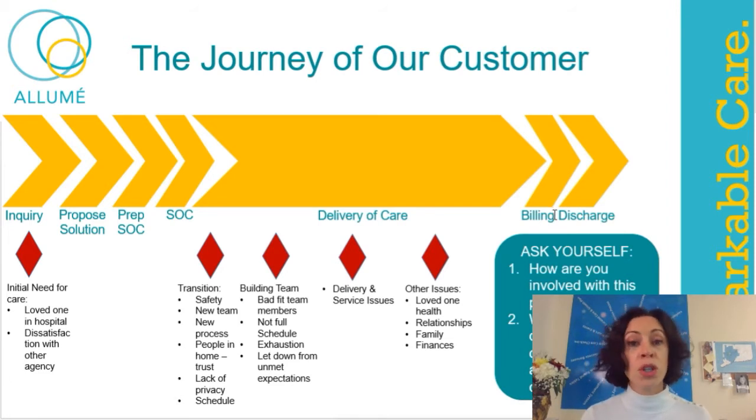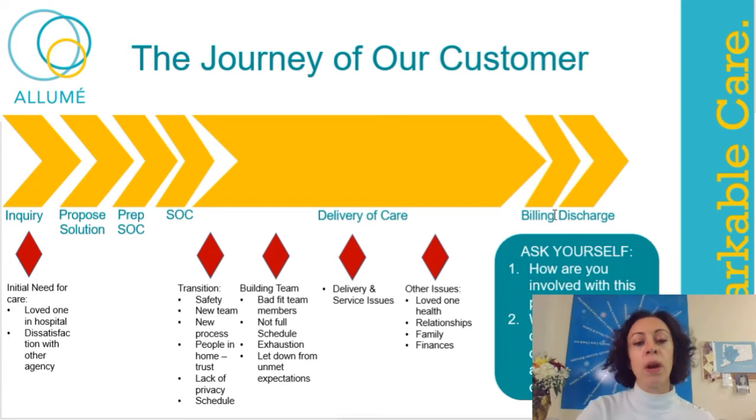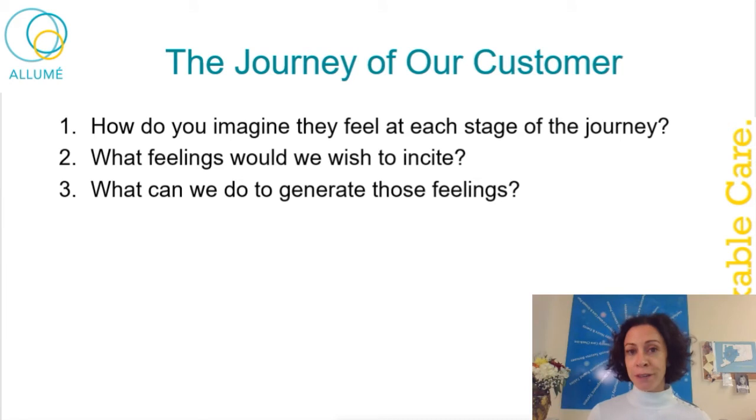Oftentimes discharge is because they're transferring back to the hospital and they're sick — not fun for the family. Other times it's because they're dissatisfied and angry with our care and transferring to another agency. We never want that to happen, but it can. Part of this is looking at what their journey is and trying to become more sensitive to their needs. You want to imagine how they feel at every stage, what their life is like today, what's happening for them.